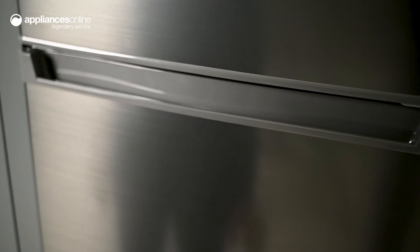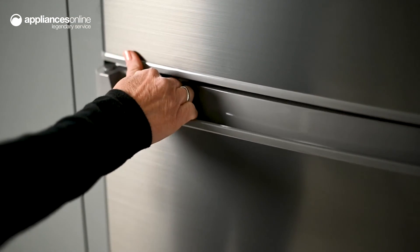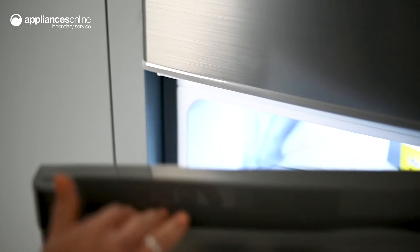On the outside, the sleek stainless steel finish and recessed door handles add a modern touch to any space while complementing most kitchen appliances.